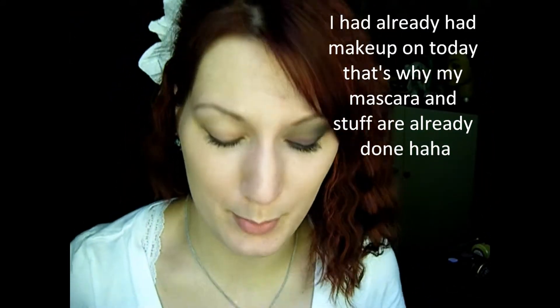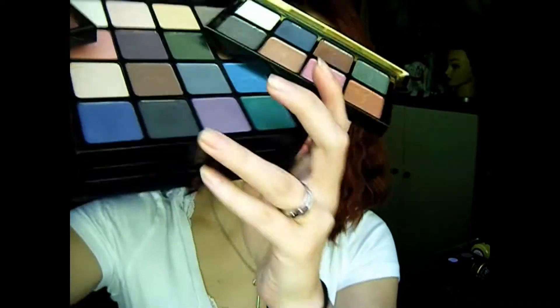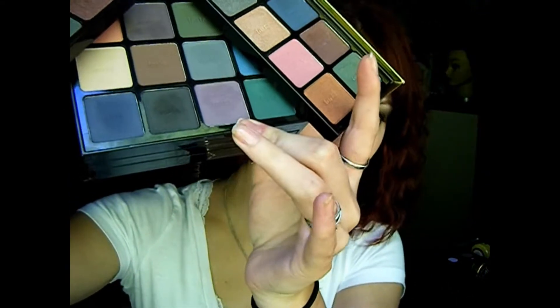I already applied my foundation and I primed my eye with Urban Decay Primer Potion. Next we're going to take our Tarte Jewelry Box Palette. The first color we're going to go into is on the second part, on the bottom — it's this matte purple color right here. And we're going to apply that to our lids.